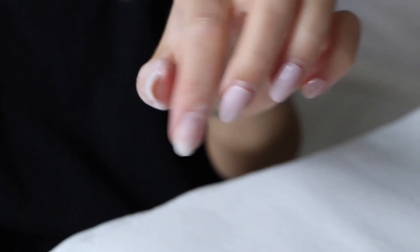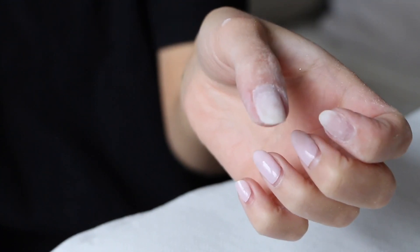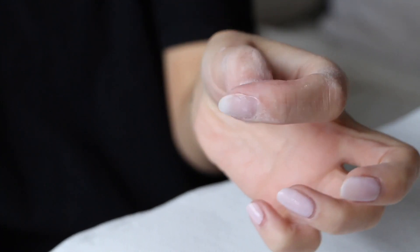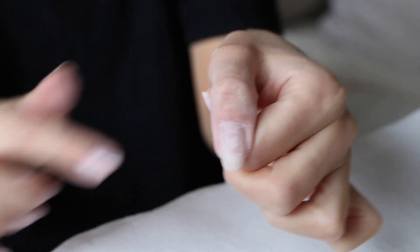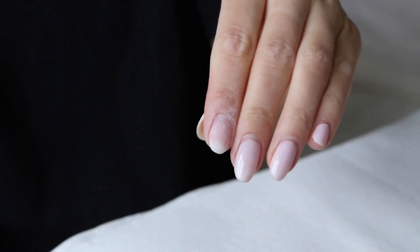Okay, two nails done. You can see there's still a hard layer of the base coat on, and this is where I leave it. I'm going to do the rest of my nails. Okay, I just finished filing down all my nails — this is what they look like with no nail polish on.